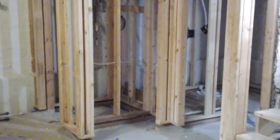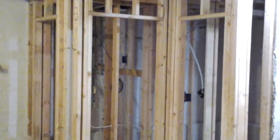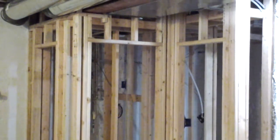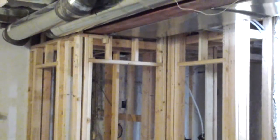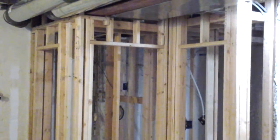Thanks for watching. If you need some remodeling, give Alpine a call — we've been in business here in Denver for close to 50 years. This is Jade Alpine; see you on the next one.